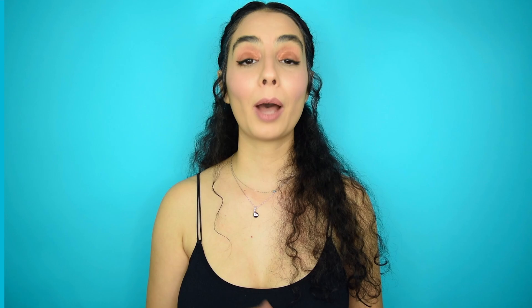Conversation time! I would love to hear if you've tried the new 10th anniversary Aventus, or what your thoughts are on Aventus in general. Thanks so much for watching — don't forget to subscribe, turn on your bell notifications, and give this video a big thumbs up so I know that you enjoyed it. See you soon!